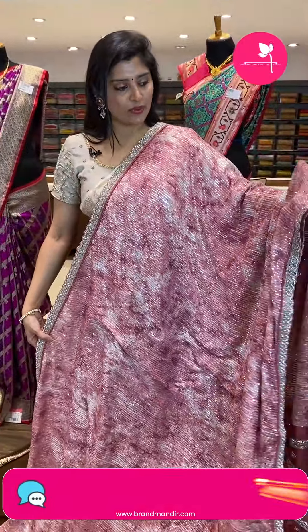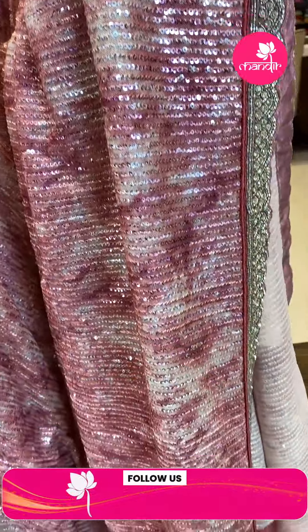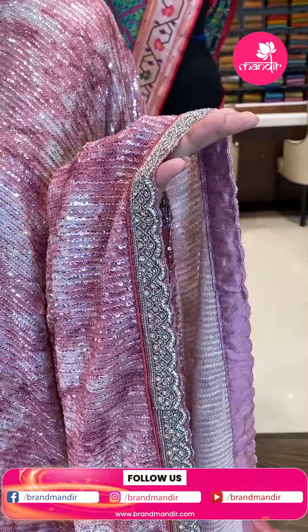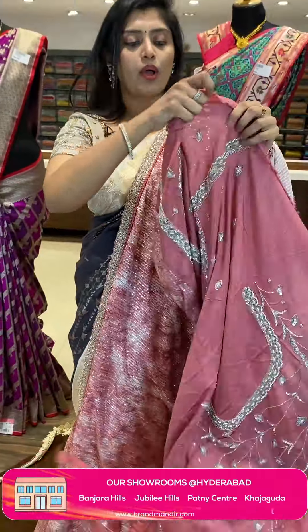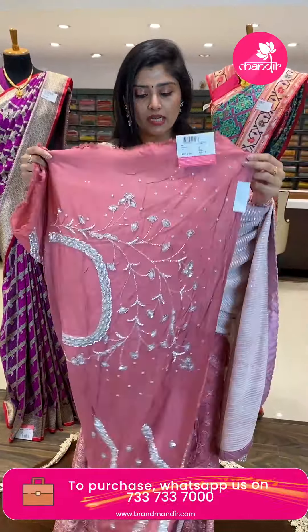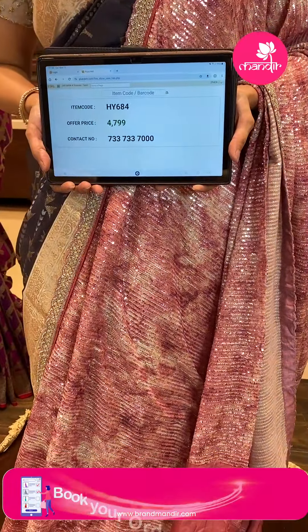Another nice sequence saree — a nice cocktail saree. All over the saree from top to bottom there is complete sequence work. The top and bottom borders have stone-model work. I like this putty — it has nice stone work click-click style. This saree has a running pallu. It is paired up with a gorgeous blouse with complete work design in different patterns — very interesting. The saree pricing: HY 684, offer price ₹4,799 only.